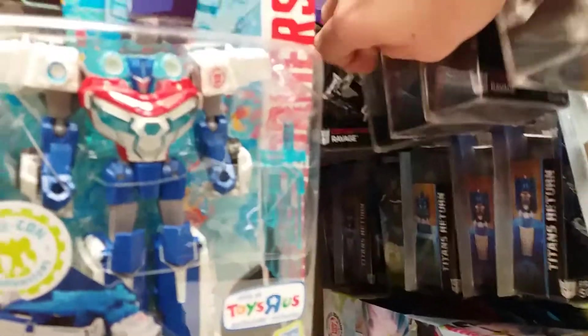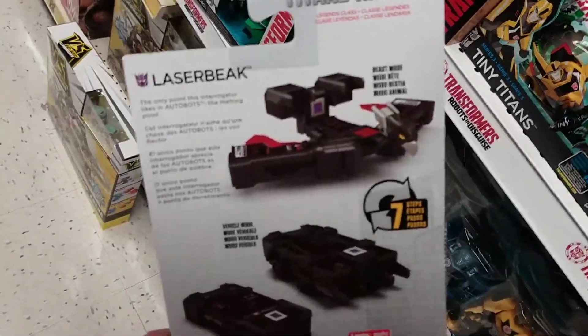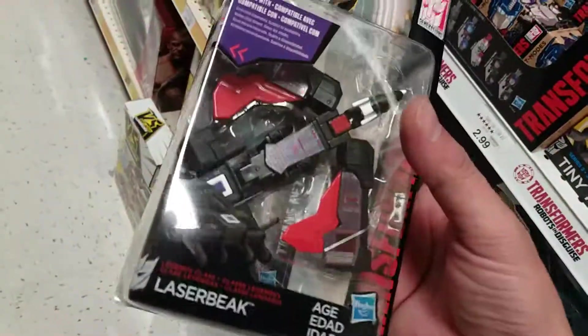Don't you just hate it when you have everything? This experience is very boring. Are you trying to tell me I should get Lazerbeak since I don't have him? That's just such a horrible alt mode — doesn't even look like a bird. Oh well, maybe next time.